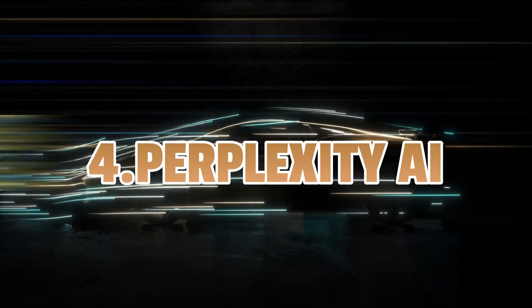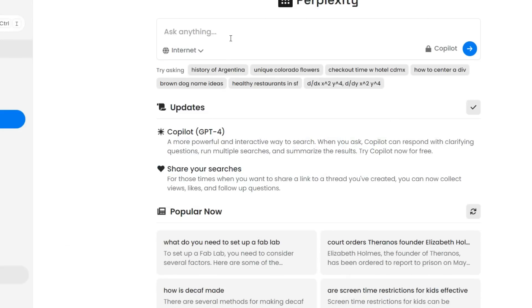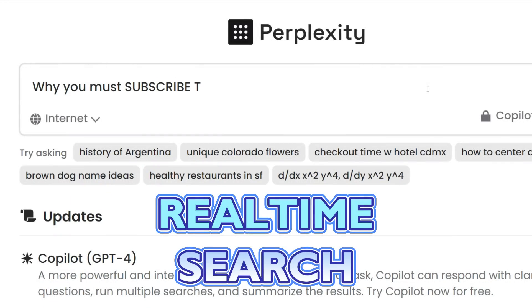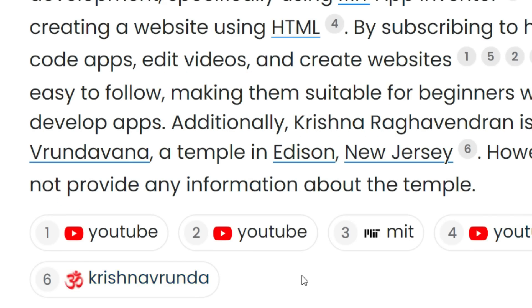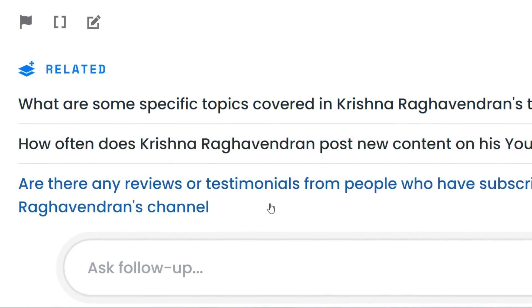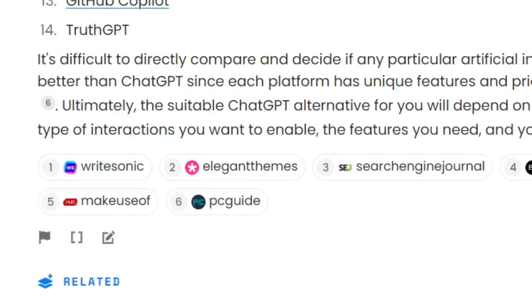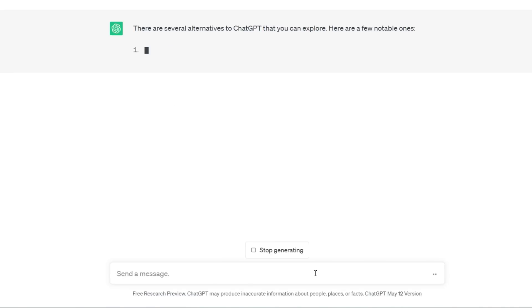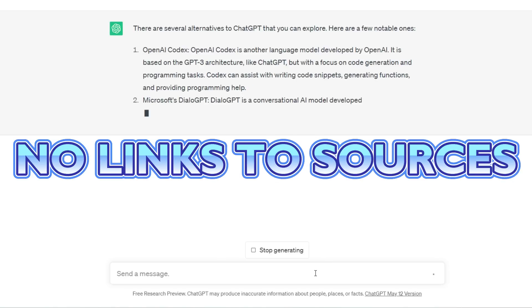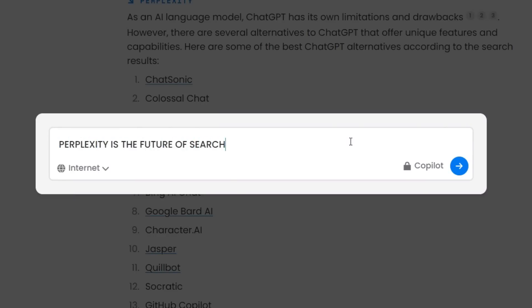Next up is Perplexity, yet another chatbot but with a twist. It operates just like ChatGPT but has one huge advantage: it supports real-time search and gives sources of information with each answer. It also suggests related queries so that you can get even more information. This makes it the perfect tool for anyone who needs exact information with sources, because ChatGPT — even when it gives real information — gives no links to sources, so you just have to blindly trust it. I think Perplexity is going to be the future of search engines.